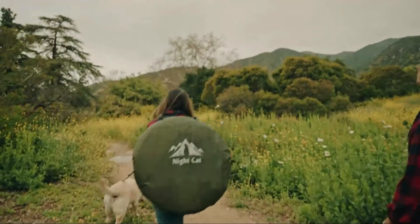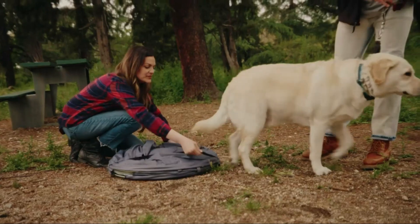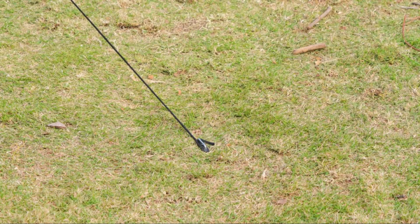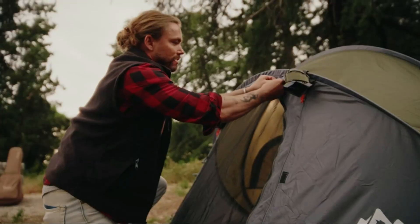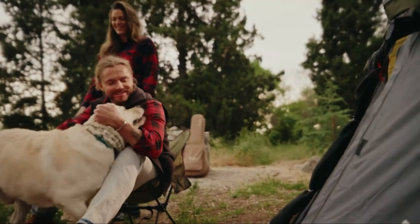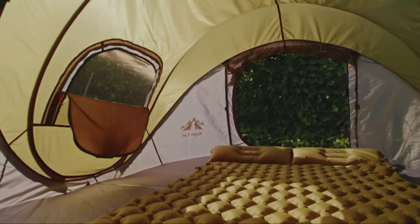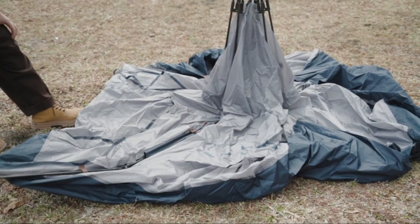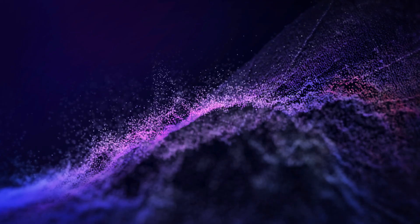And there you have it — the best five pop-up camping tents in 2024. Each of these tents offers unique features and benefits to suit a variety of camping needs, from the quick setup and durability of the Nightcat Pop-Up Camping Tent to the stylish design and functionality of the Esmore Tarami Marshmallow Pop-Up Camping Tent. Whether you're planning a weekend getaway or an extended camping trip, there's a pop-up tent on this list that's perfect for you.